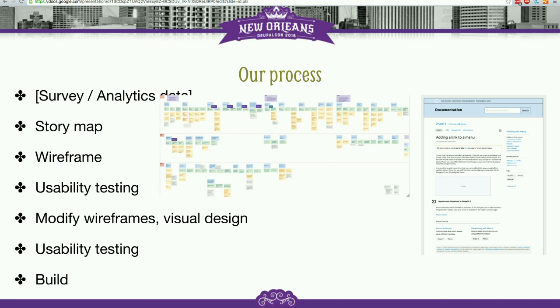We could then prioritize and pick what are the most important user stories we need to start addressing first. That screenshot — which you can't really see well — is a pile of post-it notes which we used to create that.